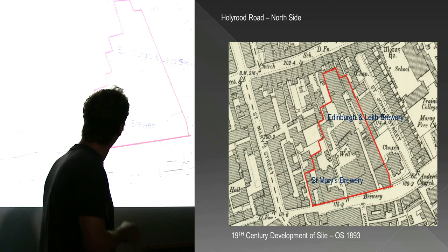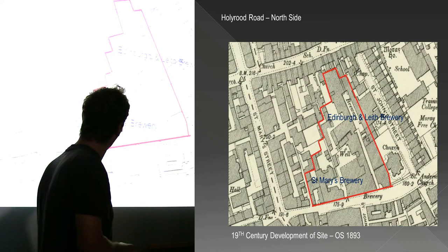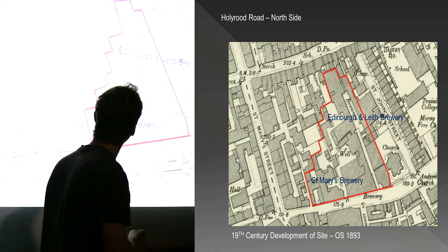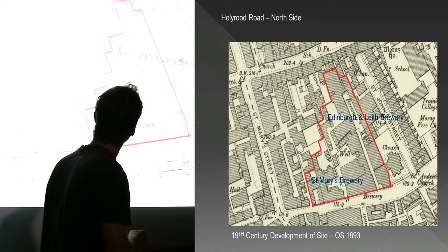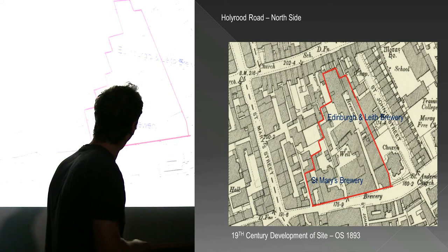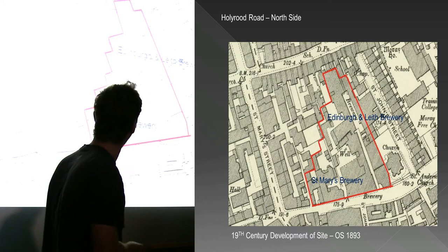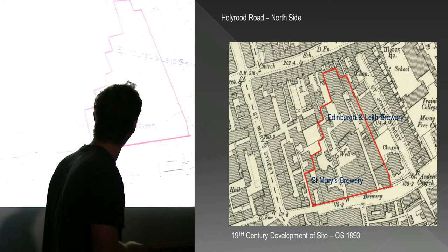The very first archaeological horizon we hit below the university buildings were the remains of the 19th century breweries. From the Ordnance Survey map of 1893, the site is quite heavily developed with breweries and brewing premises. It's like this from about the middle of the 19th century onwards - heavily given over to brewing. We've got two breweries: the Edinburgh and Leith Brewery, and the St Mary's Brewery in this corner. The whole site retains this use as a brewery from the mid-19th century.